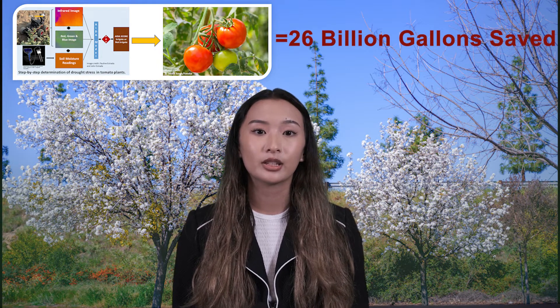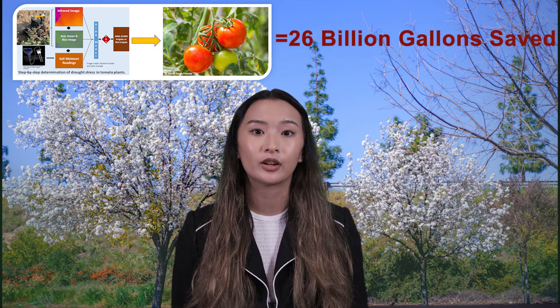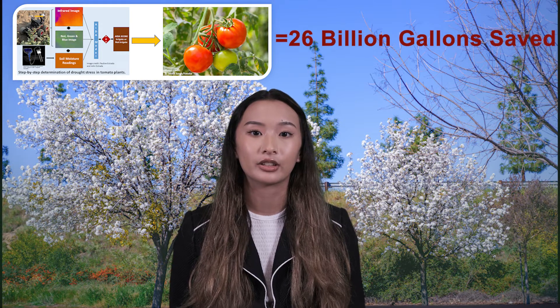This novel technique of determining drought stress in tomato plants can help farmers conserve water without sacrificing their yield. It is our hope that ADA will usher in the era of artificial intelligence in agriculture, bringing it at par with other advances that AI has brought to other fields in the 21st century, and serve as an important tool necessary to conserve precious water as we build a resilient future in food production.